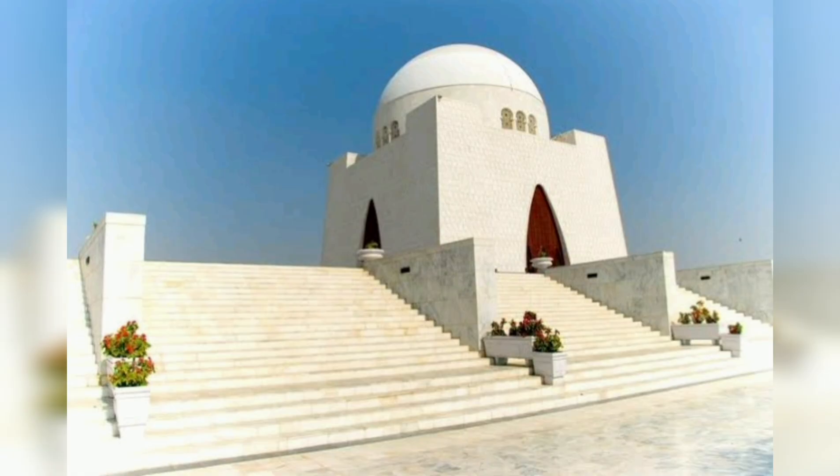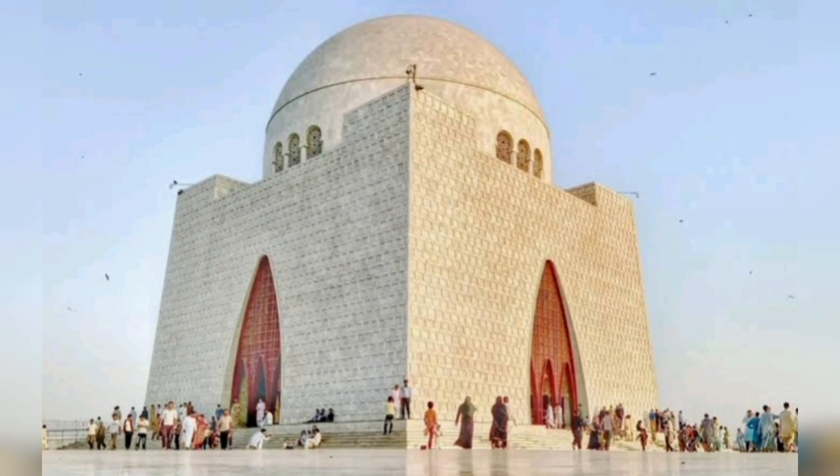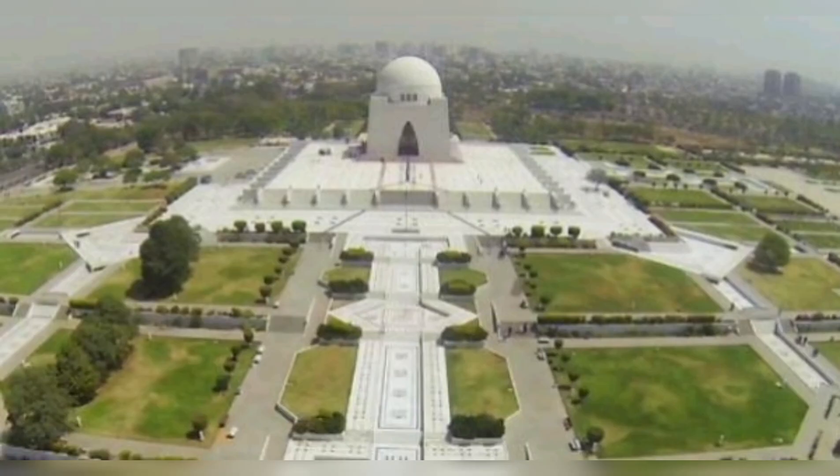4. Mazar-e-Quaid, the final resting place of Quaid-e-Azam Muhammad Ali Jinnah, the founder of Pakistan. This mausoleum is an iconic landmark and an important patriotic site for the country.